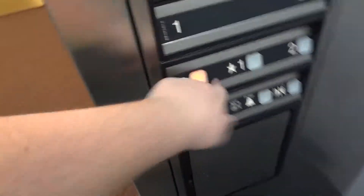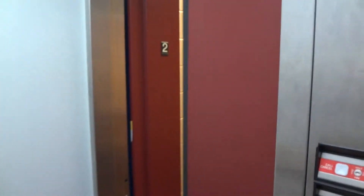Watch the button go out. The door close button does work on this elevator, unlike the Schindler over there at the Faith Building.